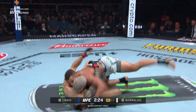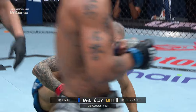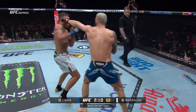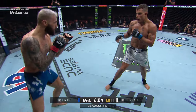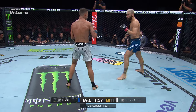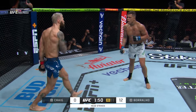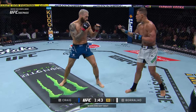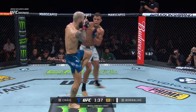He keeps trying to pull guard, but that doesn't work when a guy doesn't want to engage — they just stand up. Paul has got to address this. He can't just throw these kicks out in front of Kyle Bohario while leaving his chin at the same line. Good inside leg kick from Craig, but Bohario is reaching because he doesn't feel any threat coming back, so he just dives in with his shots without worrying about the opposite side. Craig needs to change levels when Bohario attacks him.